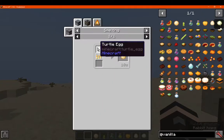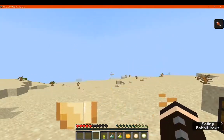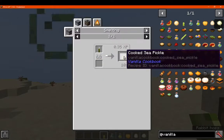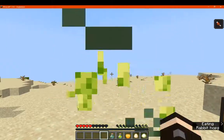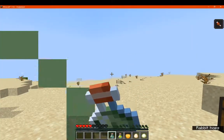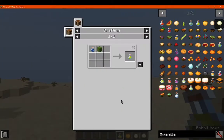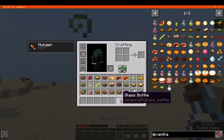We've got a cooked turtle egg, which you can put on any of the different ones — smoke, cook, or campfire cook. We've got a cooked sea pickle, which gives two. We've got spruce tea, which is spruce leaves in a water bottle — gives us one. We've got cactus juice, which is a cactus in a water bottle, giving you two.